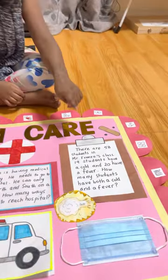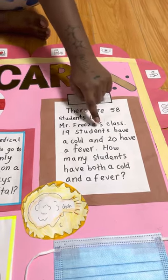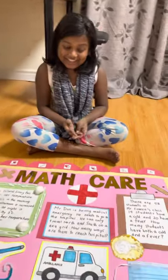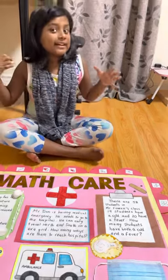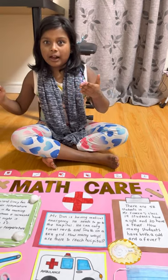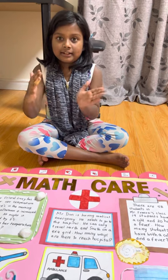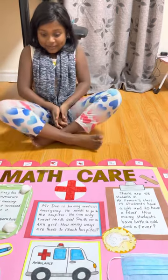Now let's go to the third question. There are 58 students in Mr. Freeze's class. 19 students have a cold and 20 have a fever. How many students have both a cold and a fever? I made this question in the shape of a clipboard because doctors take count of who has a cold, what medicine people need — they take notes on a notepad.